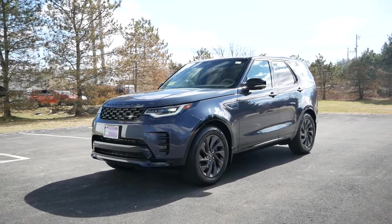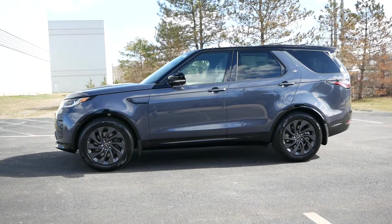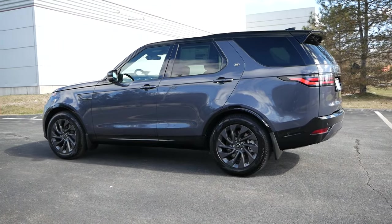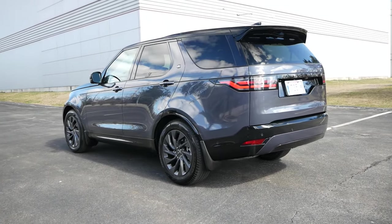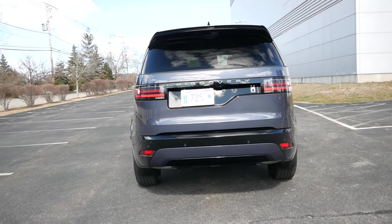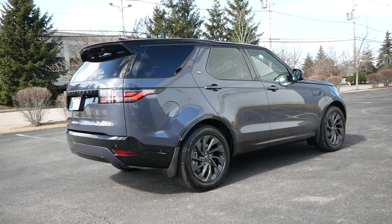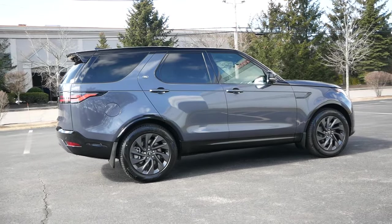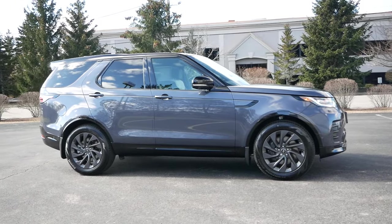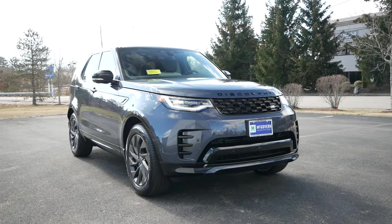Land Rover's identity as a high-end, adventurous brand has traditionally placed this British manufacturer in a unique position, where they can tailor crossovers and SUVs to go head-to-head with the Porsche Cayenne and Macan, BMW X5 and X7, and even rugged off-roaders like the Ford Bronco and Jeep Wrangler. The Discovery is Land Rover's take on the midsize luxury crossover market, where its practicality and family-friendliness makes it a worthy upgrade over a Velar or Discovery Sport, and for those who want to explore the path less traveled, an upscale companion that is extremely versatile.